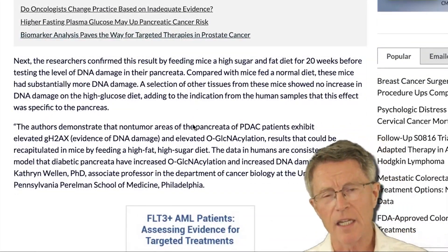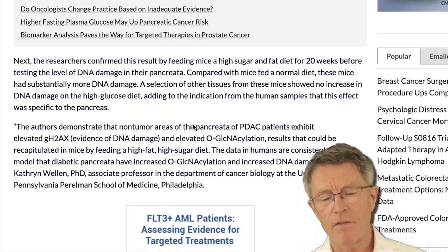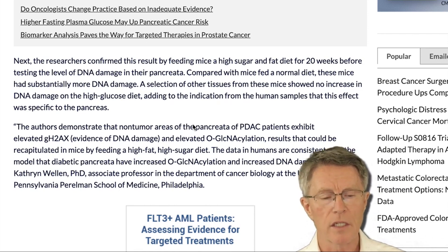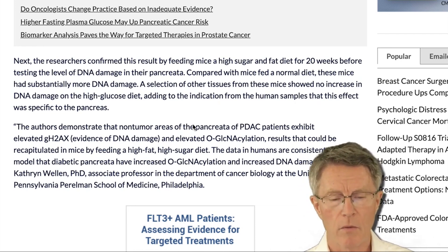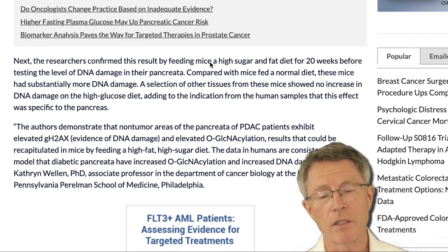Finding that connection, they then went back to lab rats. They fed a group of lab rats a high-sugar, high-fat diet for 20 weeks and then started testing DNA damage in the rats' pancreas. What they found was, sure enough, the rats with impaired glucose metabolism also had increased breakage in the double strands of the DNA.